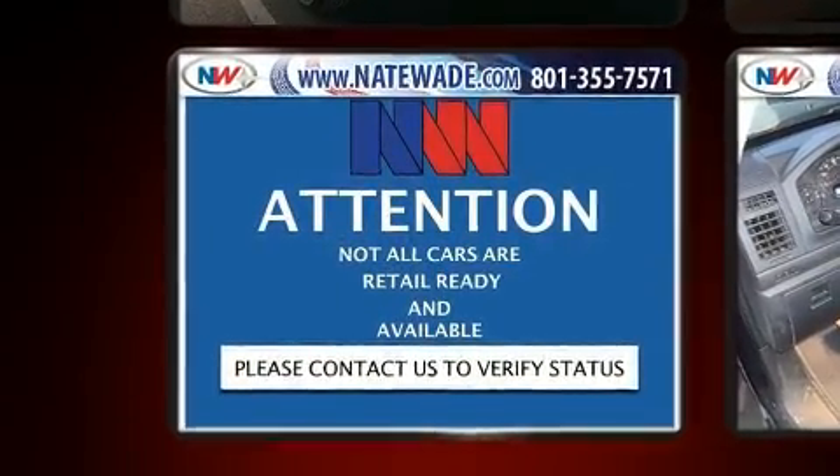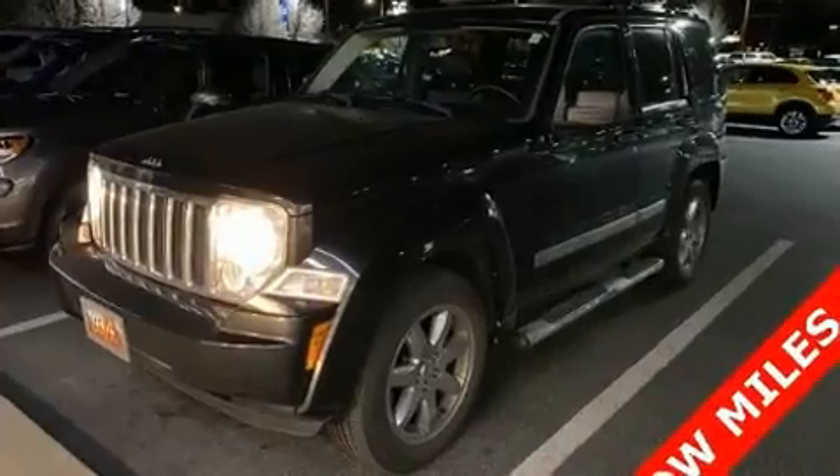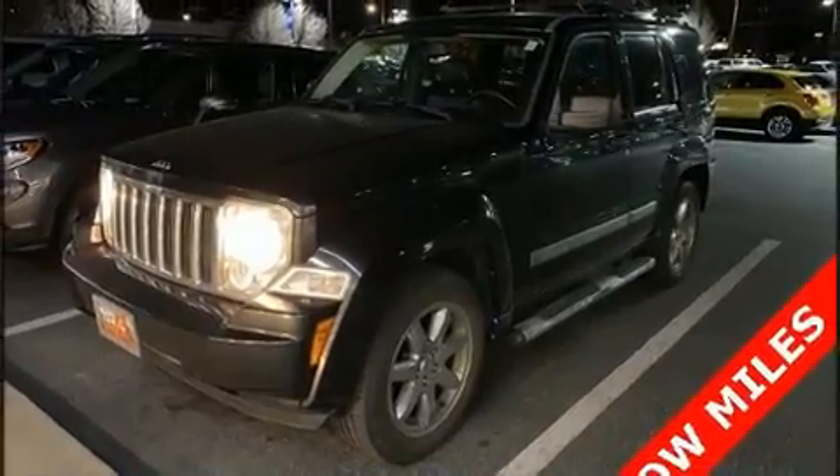A wealth of standard features mean that you no longer have to sacrifice — like heated seats, a tachometer, a power seat, a roof rack, and one-touch window functionality.